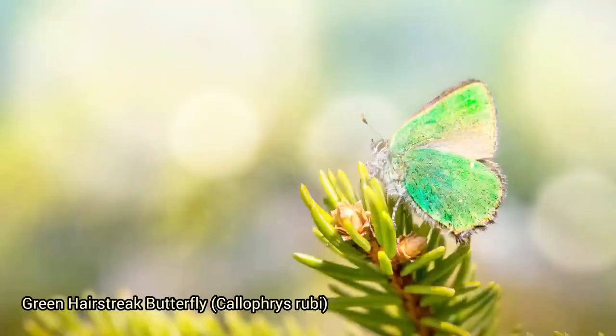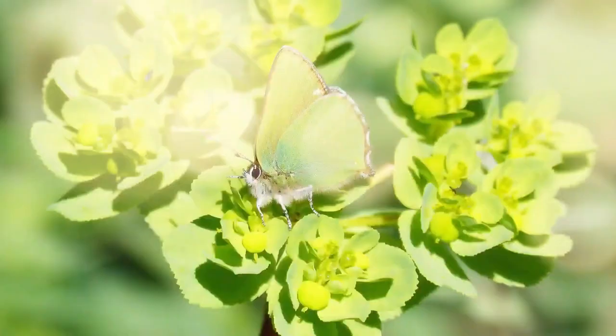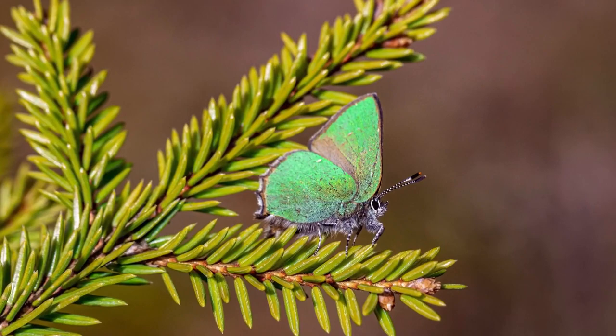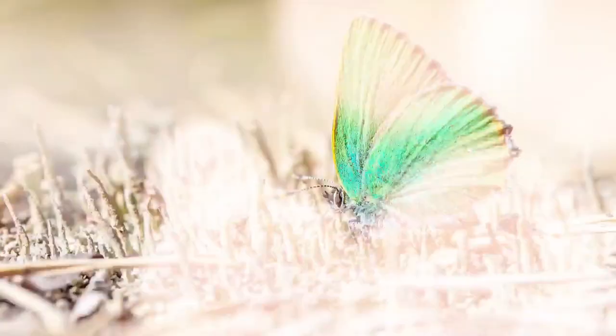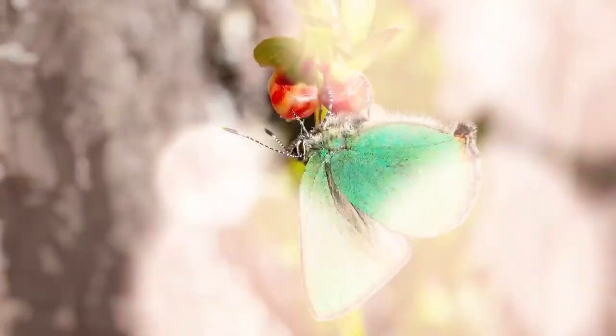The green hairstreak butterfly, Callophrys rubi, is a small and vibrant butterfly species found in Europe, Asia, and North Africa. Its wings are primarily green, which helps it blend in with vegetation. It prefers open habitats like grasslands and heathlands and is known for its distinctive rapid, erratic flight pattern. Its caterpillars have a mutualistic relationship with certain ant species — they secrete a sugary substance which ants feed on, and in return the ants offer protection from predators.